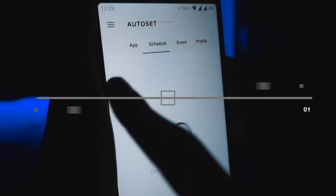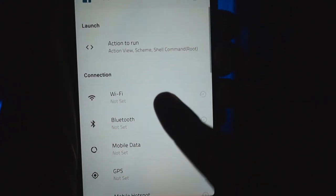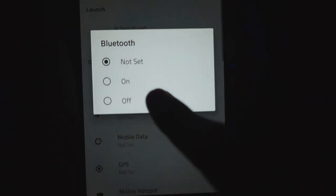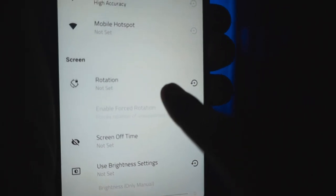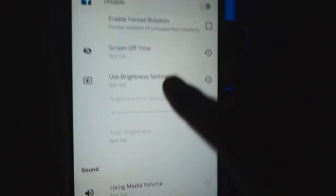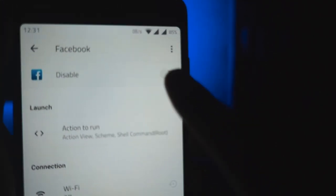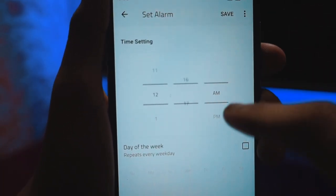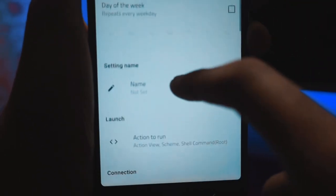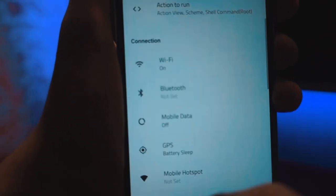Next on the list is Auto Set. Auto Set is a contextual app which sets the perfect environment on your Android when other apps are launched — by that I mean turning on or off Wi-Fi and Bluetooth, or setting the screen rotation or brightness contextually. For instance, if you want to switch on mobile data, set the brightness to maximum, and volume to zero when you launch Facebook, all of these will be taken care of by Auto Set in a jiffy.